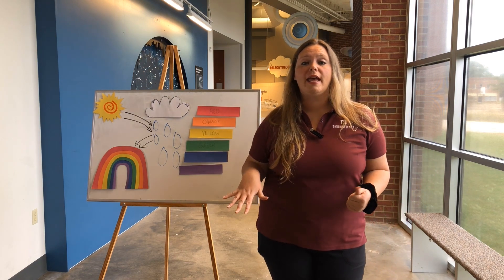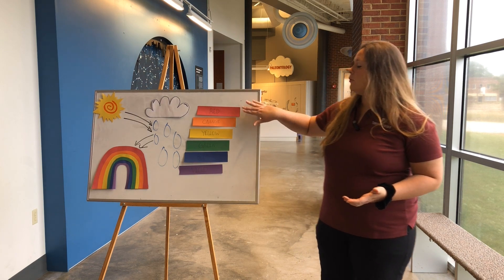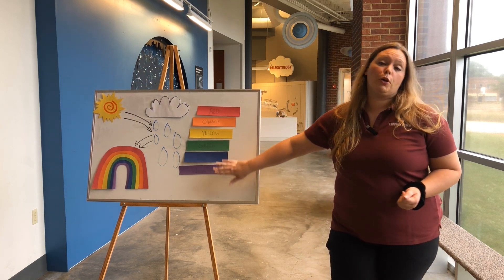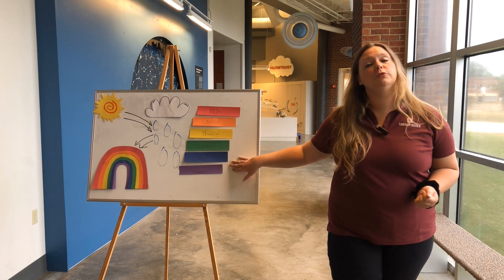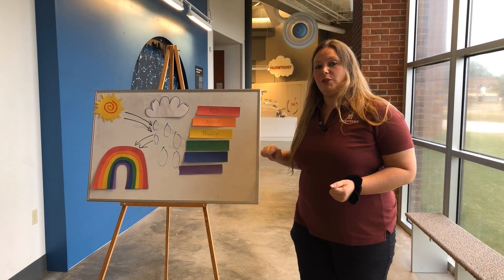Now, depending on how strong your rainbow is, you might not be able to see all the colors in there, but they will always be in this order. Red will always come first, and purple or violet will always be last, and you'll have the orange, yellow, green, and blue in between in that specific order — for every rainbow, everywhere in the world.